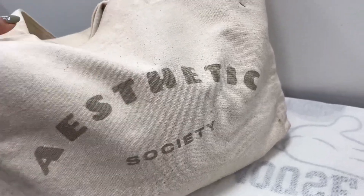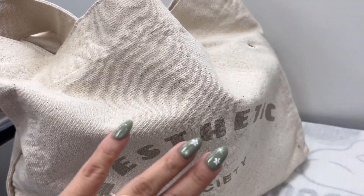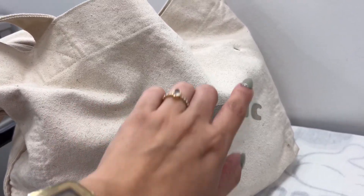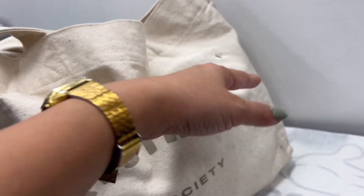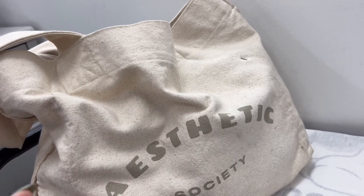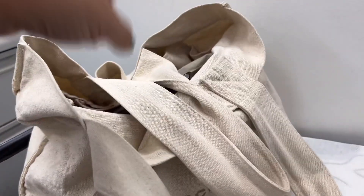This is my Aesthetic Society canvas tote, which I got from a Canadian influencer — I will tag her shop, but I'm not sure she's going to restock it. I did have to pin it a little bit, but I'm going to have my co-worker fix it since I work for a manufacturer. I love the tote. It does get a little bit dirty but I feel like that's the way it's supposed to be. It is 100% cotton and it's the best.